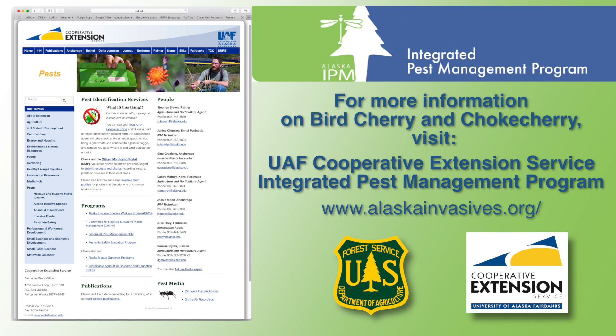We introduced the chokecherry tree to Alaska with great intentions. As you can see, its impacts to native vegetation and stream ecology are a potential problem to the state of Alaska. We encourage you to learn as much as you can about the chokecherry tree, report infestations in new areas, and help in the removal of this tree from Alaska.